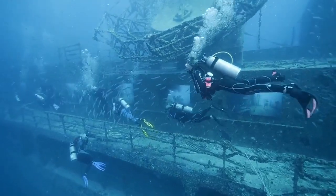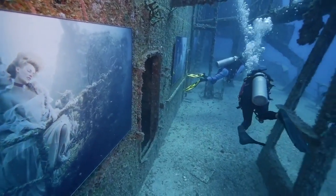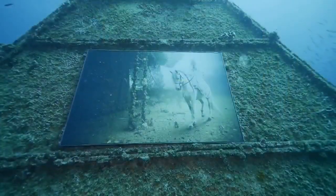The paintings are on display. They're actually inside plexiglass, so that protects them from all the salt water. So if you go down there, you can check them out.